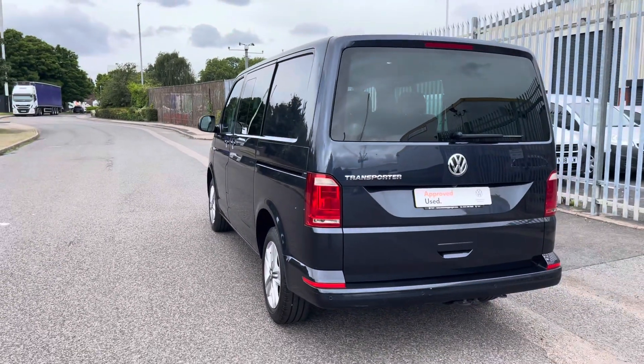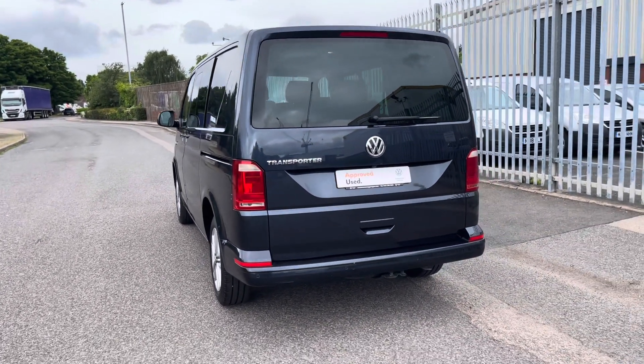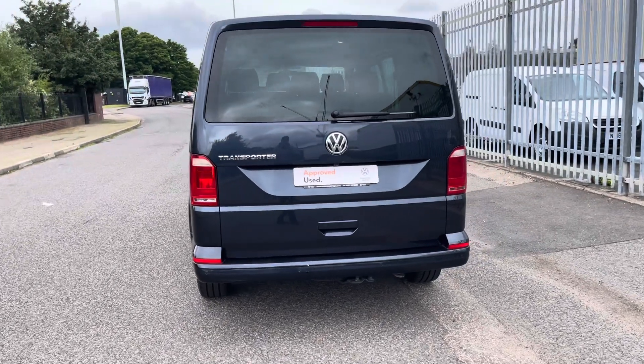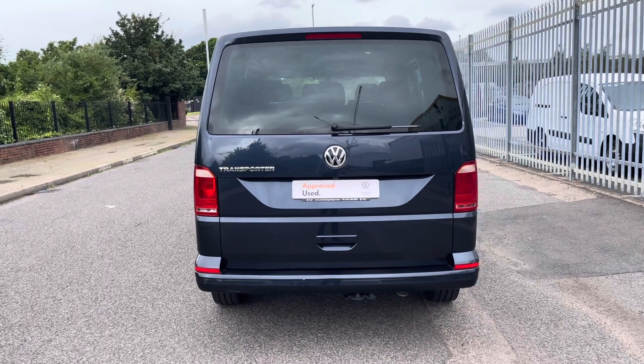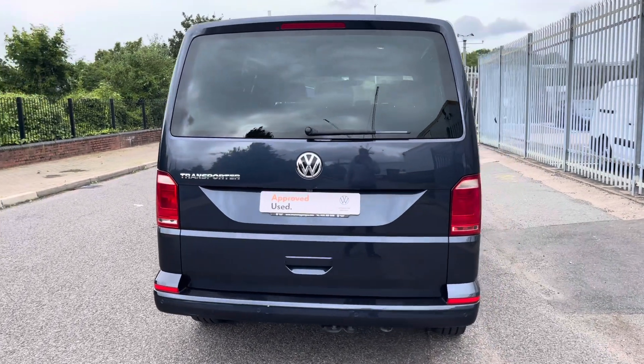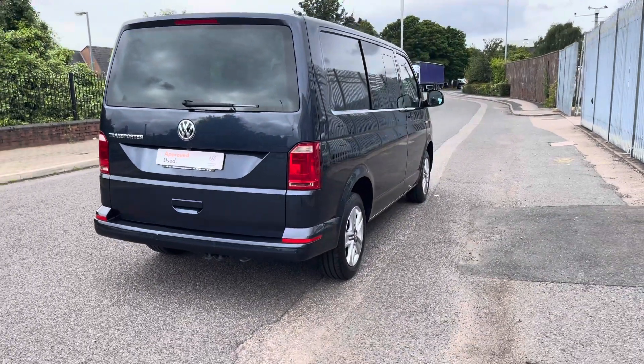Taking a look at the rear of the vehicle, we can see the large rear windscreen which gives optimal vision as well as a heated rear screen for those cold mornings. The rear view camera system and the rear parking sensors ensure that whichever parking space you're backing into, you can do it safely and securely.